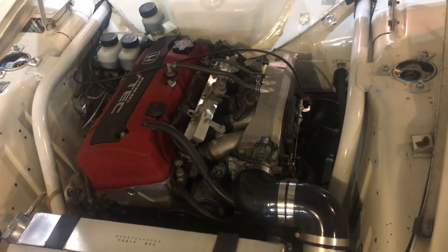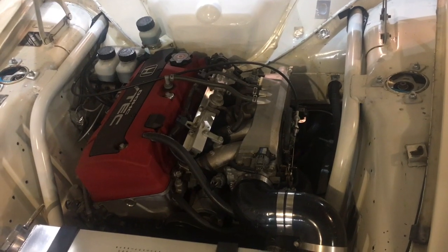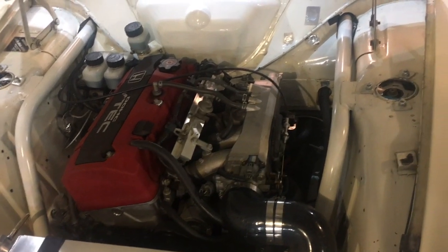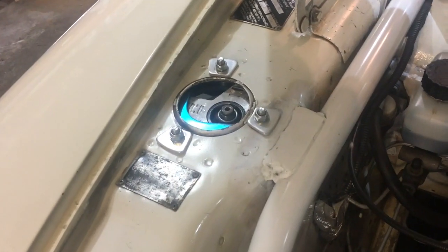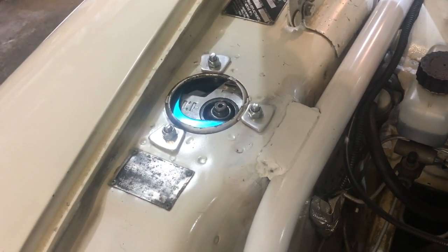And there it is. You can see the roll cage extends to the very front corners of the chassis. These are K-Mac adjustable strut tops allowing for camber and caster adjustability.